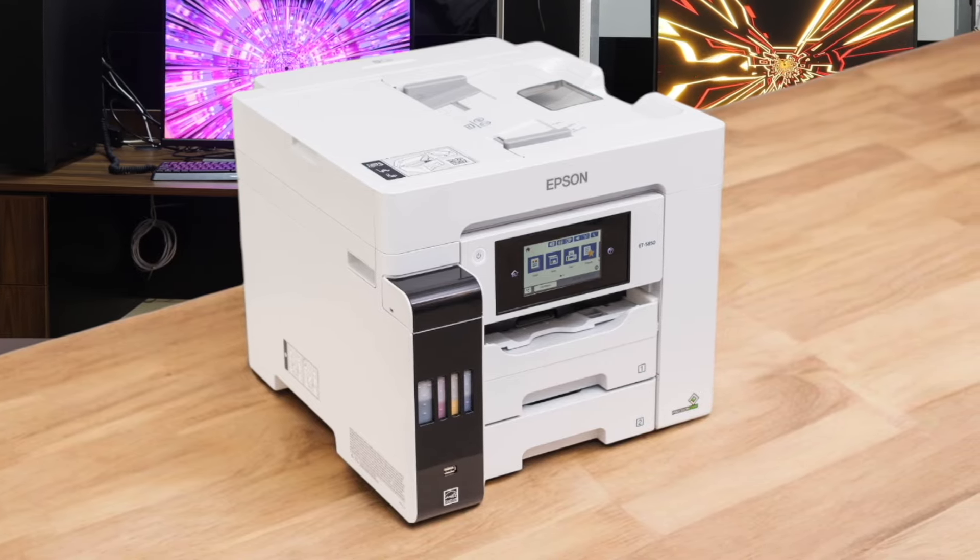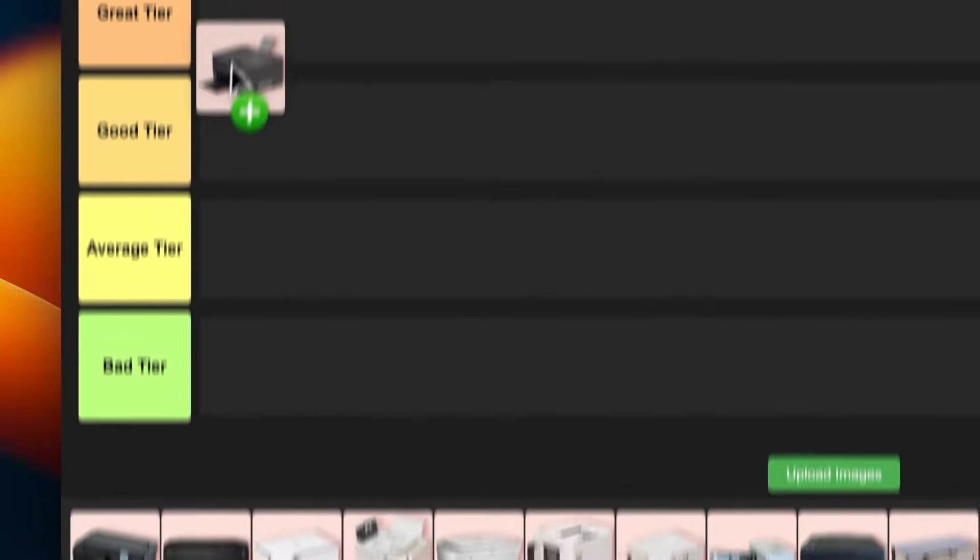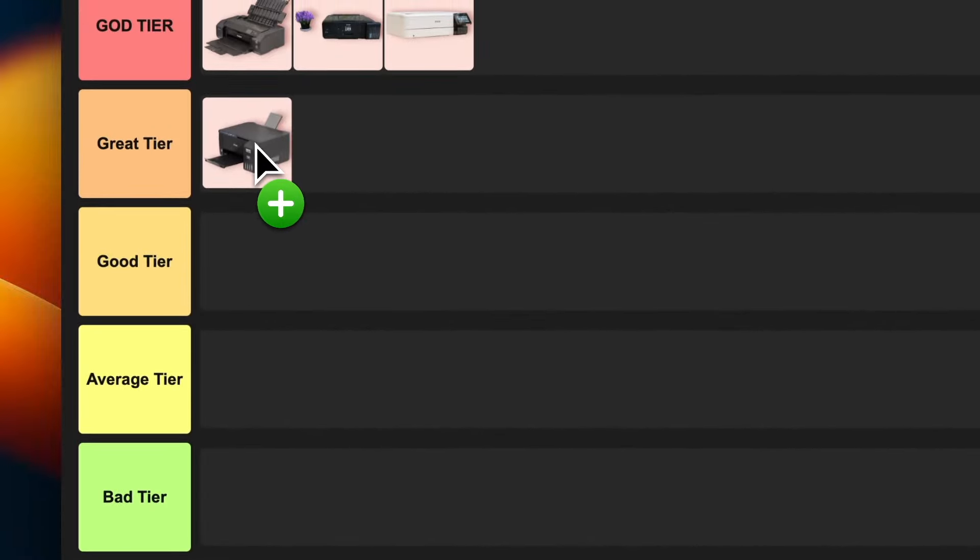The downside is that the photo quality isn't quite up to the level of the dedicated photo printers we've looked at. But for a small business or home office that needs to do a bit of everything, including the occasional photo print, it's a solid choice. I'm putting this one in great tier — it's awesome, but not quite god tier for pure photo printing.